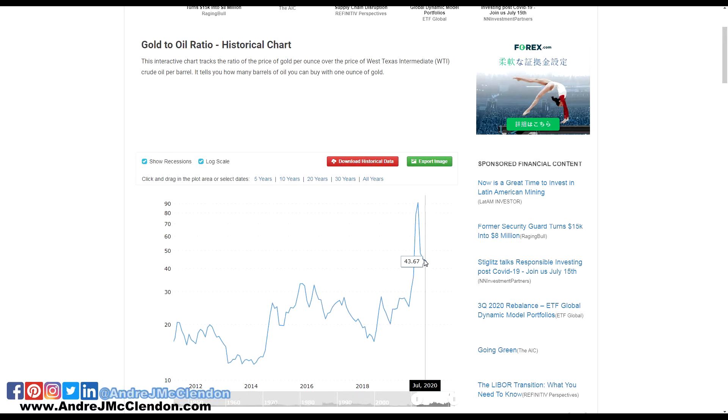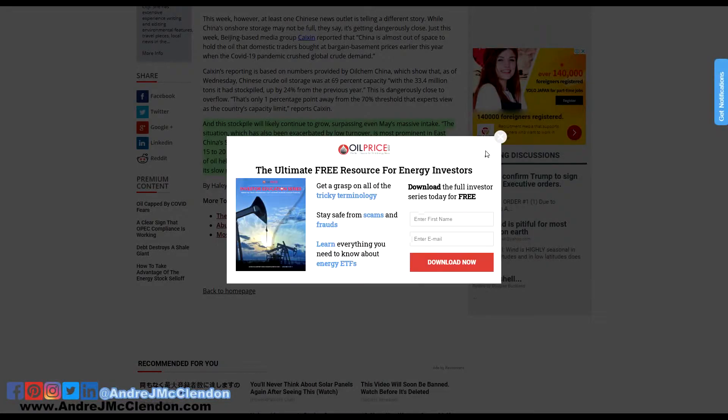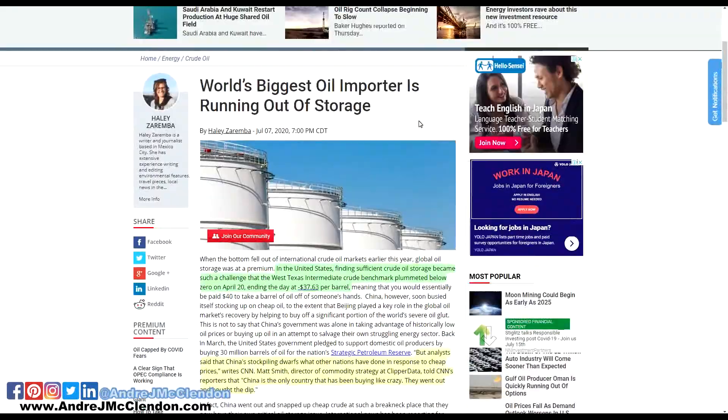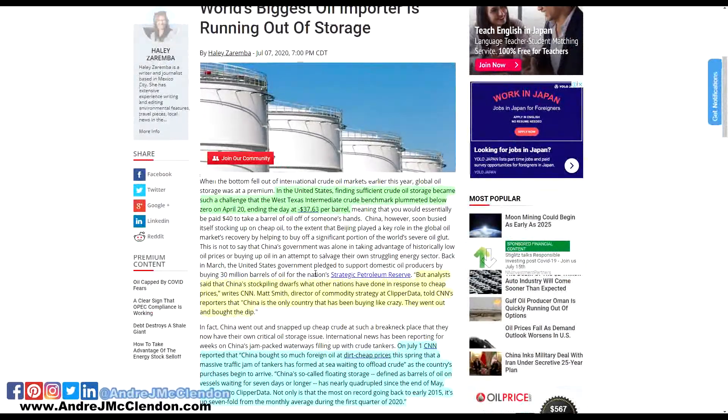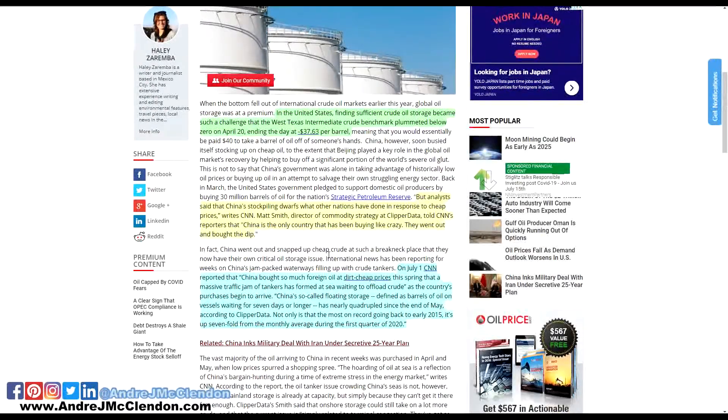We are on oilprice.com, which I check all the time for commodity prices, oil prices, and oil news. Back on April 20th we saw that horrible closeout with oil hitting basically negative $40, and since then countries like China have been buying in massive amounts. But the big problem is that China has a huge transportation issue — all their oil has been congested and is basically sitting overseas right now, so this is both a good thing and a bad thing.